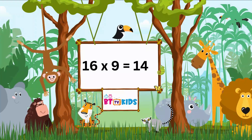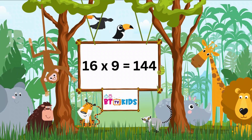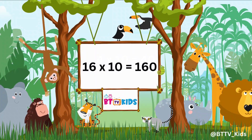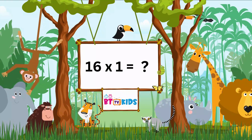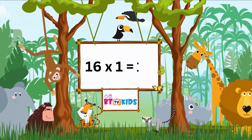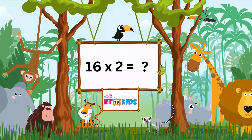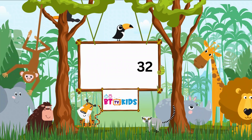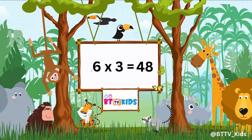16 nines are 144. 16 tens are 160. 16 ones are 16. 16 twos are 32. 16 threes are 48.